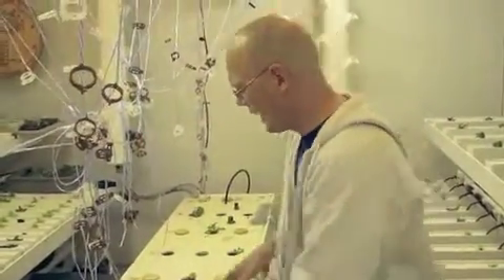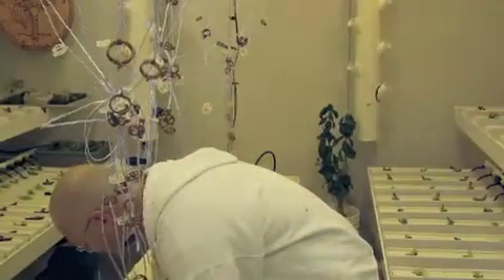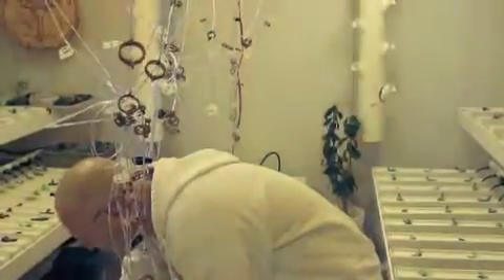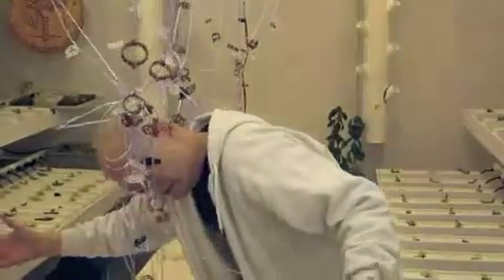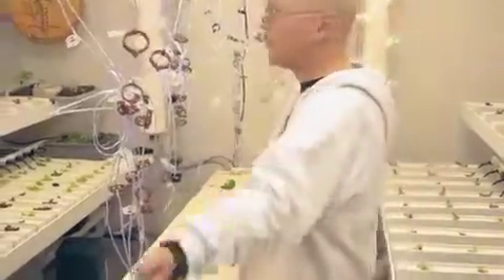I'll point out what plants we've got. This is the middle system, system number two, and it's independently controlled from system one and system three. We have all our tall crops here — they'll grow up along these streams and over like a jungle.